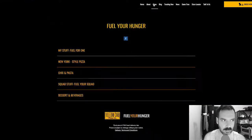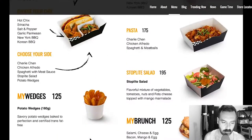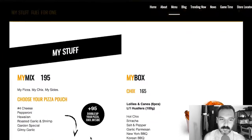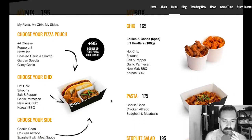Let's check out these pizzas. So there's a 'My Mix' section — choose your pizza pouch. What's a pizza pouch? Options include pepperoni, cheese, Hawaiian, roasted garlic and shrimp, garden special, Gilroy garlic. I don't know what Gilroy garlic is. Choose your pizza pouch, choose your chicks, choose your side. Interesting.